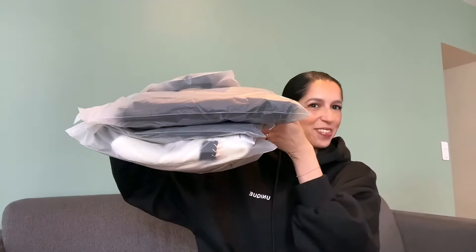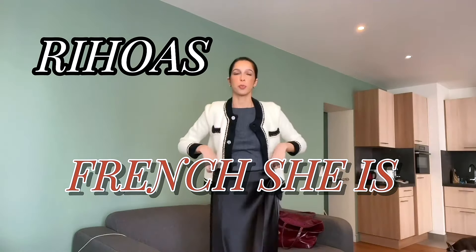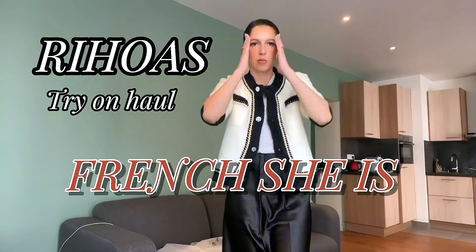Hello guys, welcome back to my channel, I'm Onna and I'm happy to see you again. Today we are here together for a try-on haul from Rios — I got a few things from them so I'm super excited to show that to you. I may have already checked the package and been wearing some stuff already, but let's do as if that wasn't the case.